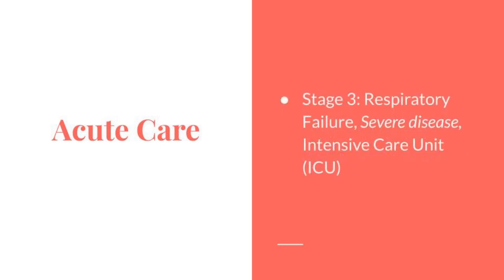During Stage 3, respiratory failure is the severe form of the disease. It requires intensive care unit placement. Symptoms will include acute respiratory failure, multiple organ failure, vasogenic shock, delirium, ICU-acquired weakness, vent and prone positioning needs, ECMO, sedation, paralytics, and vent weaning.